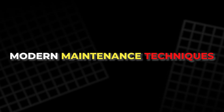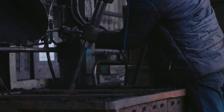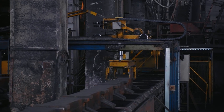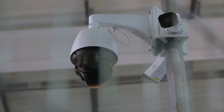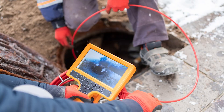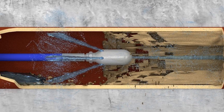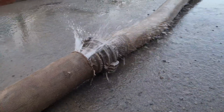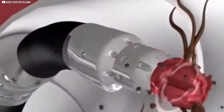Modern maintenance techniques. Keeping manholes in good shape requires advanced tools and innovative technology. Cities use modern methods to prevent clogs, repair damage, and extend the life of underground systems. One of the most effective techniques is CCTV inspection — small cameras travel through sewer lines, recording cracks, leaks, and blockages, helping workers find problems before they worsen. Hydrojetting is a powerful solution for clearing clogged pipes: high-pressure water blasts away grease, debris, and fatbergs. Some cities also use robotic cutters to remove tree roots or hardened waste inside pipes.